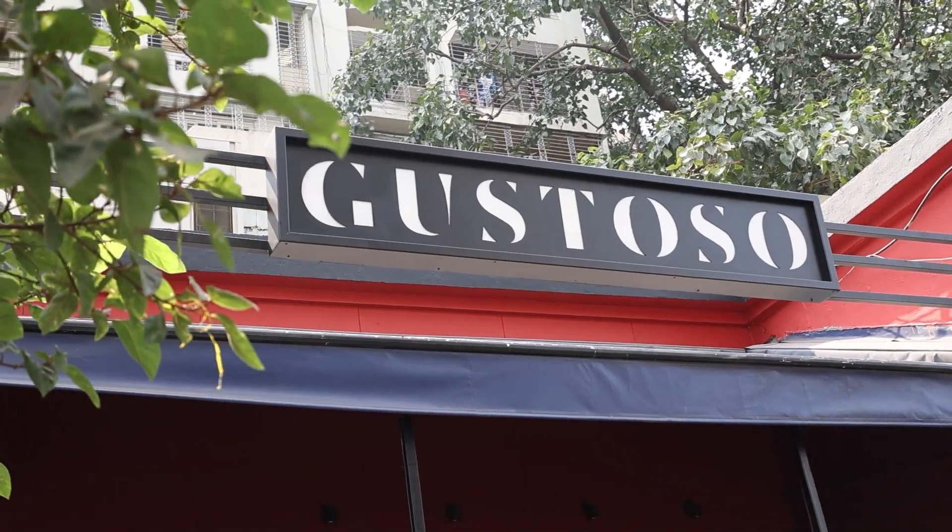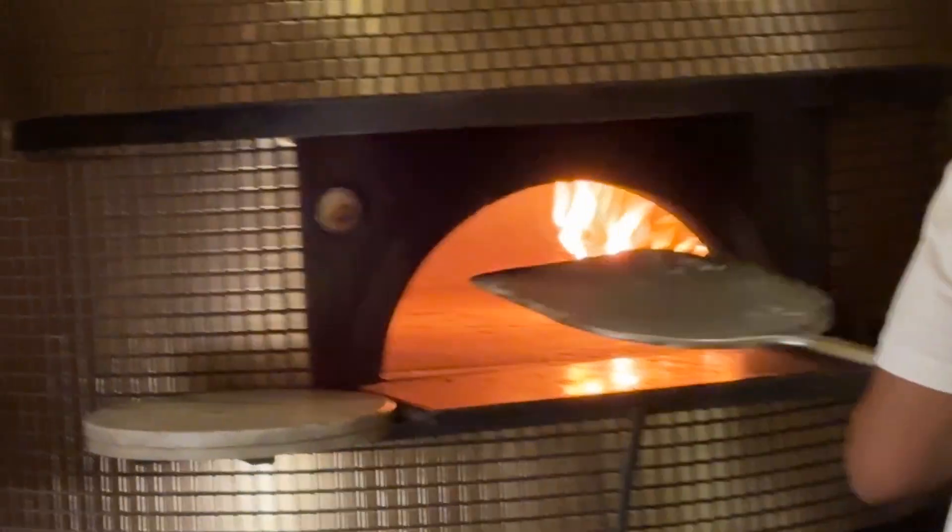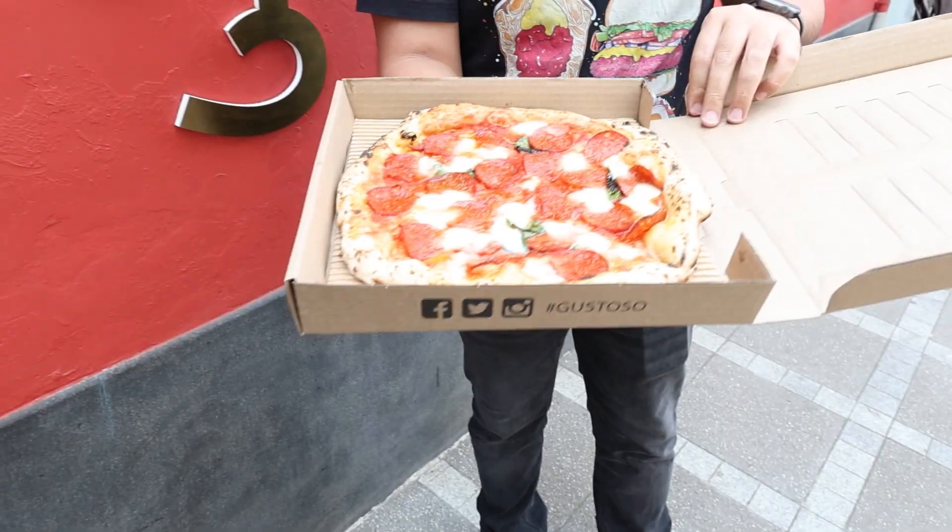Horns up guys, welcome to Thrive Presents Pizza Wars. We are here for the first pizza. We are at Gustoso in Khar and we are having their wood-fired oven Neapolitan style pepperoni pizza.